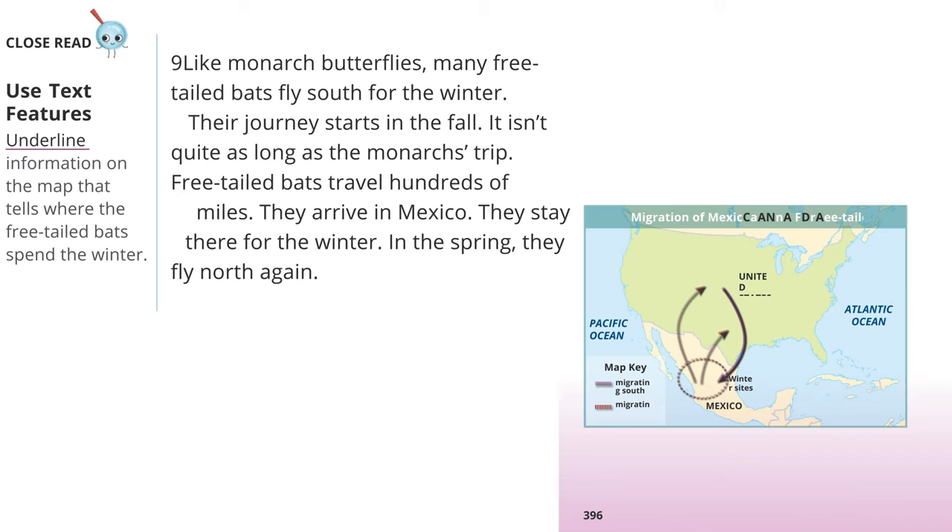Close Read — Use Text Features: Underline information on the map that tells where the free-tailed bats spend the winter. Like monarch butterflies, many free-tailed bats fly south for the winter. Their journey starts in the fall. It isn't quite as long as the monarch's trip. Free-tailed bats travel hundreds of miles. They arrive in Mexico and stay there for the winter. In the spring, they fly north again.